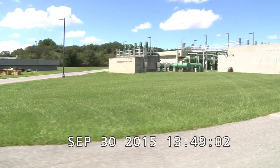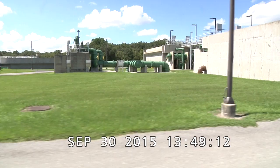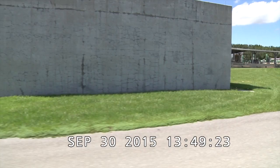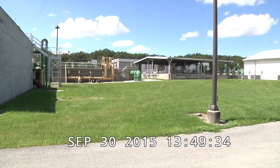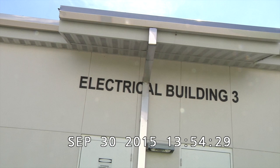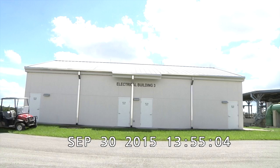We're now heading back north, about to complete the circle. We're traveling north facing west, coming back to the east side of the filters 5 through 8. We're going to stop about here and the rest of the video will be on foot. We're going to start with electrical building number 3. We are on the north side of the electrical building facing south — this is the front entrance. We're going to go inside and view the electrical room.